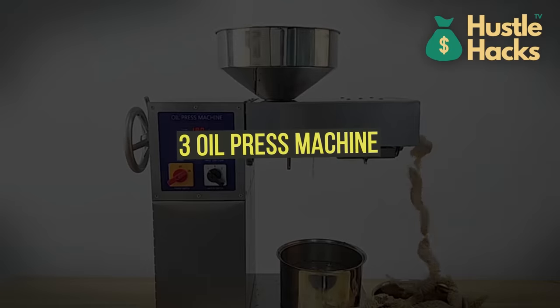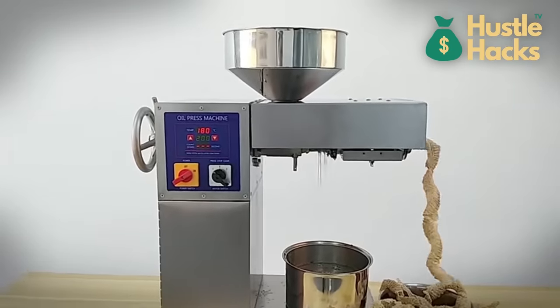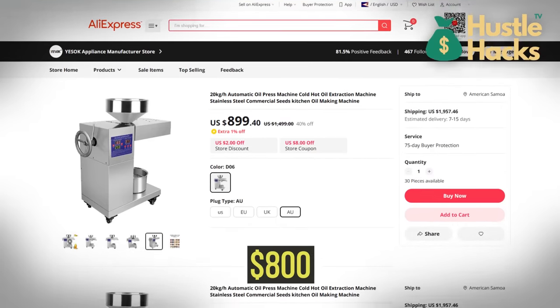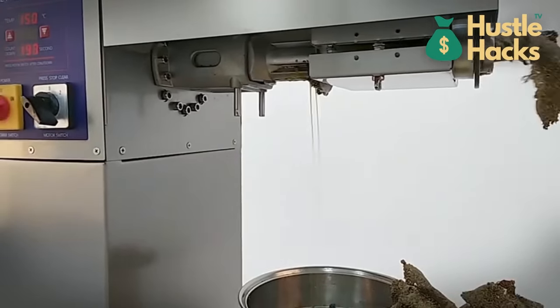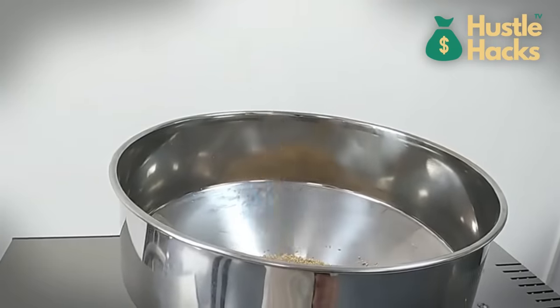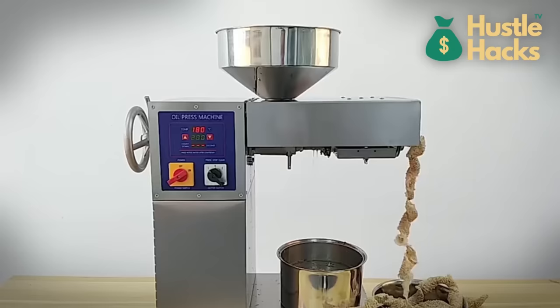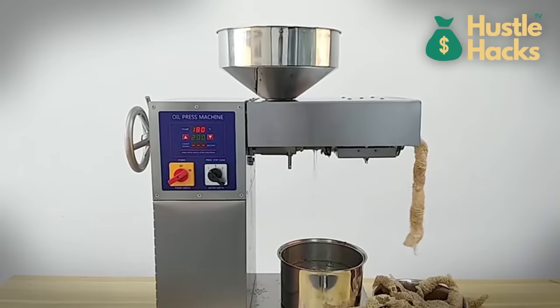Machine number three: oil press machine. Machine number three is the oil press machine, which you can find for a cost of $800. With the growing interest in organic and homemade products, you can produce your own cold pressed oil, offer a range of flavors, and cater to health-conscious consumers. Cold pressed oils are sought after for their natural and unprocessed qualities, presenting a niche market with room for growth.